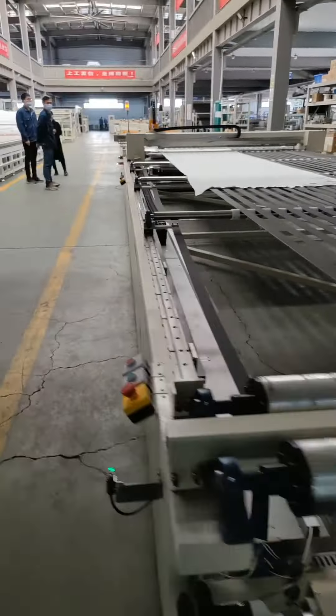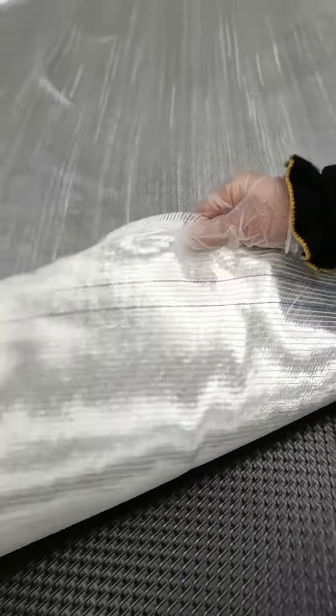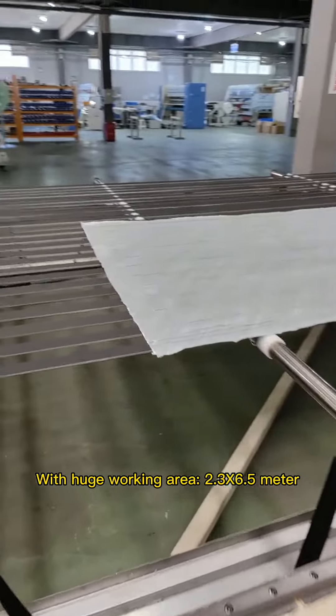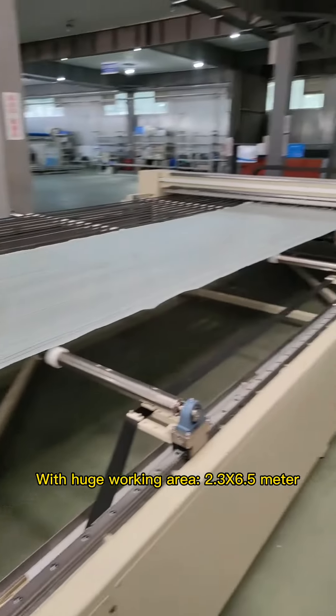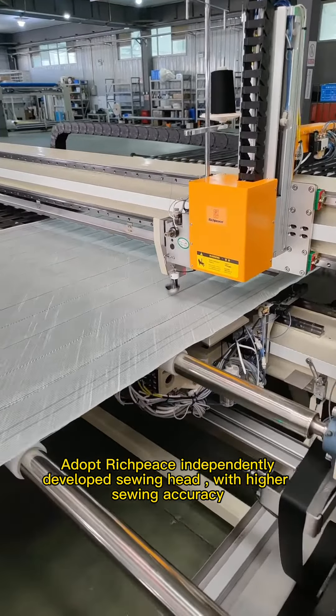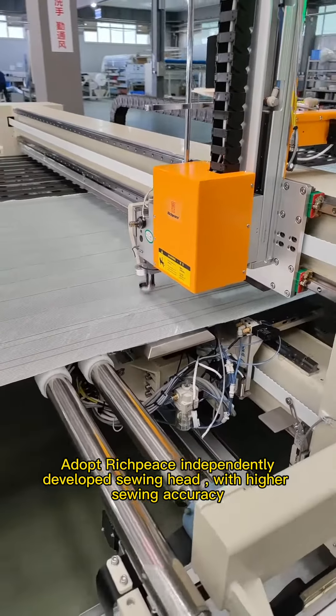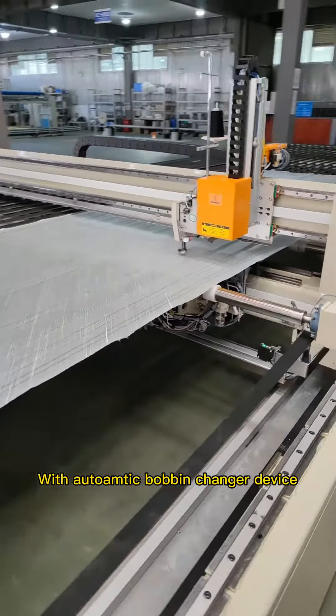It can sew 2 to 25 layers of glass fiber fabric, with a huge working area of 2.3 by 6.5 meters. Adopting Ridgepiece's independently developed sewing head with higher sewing accuracy and an automatic bobbin changer device to improve production efficiency.